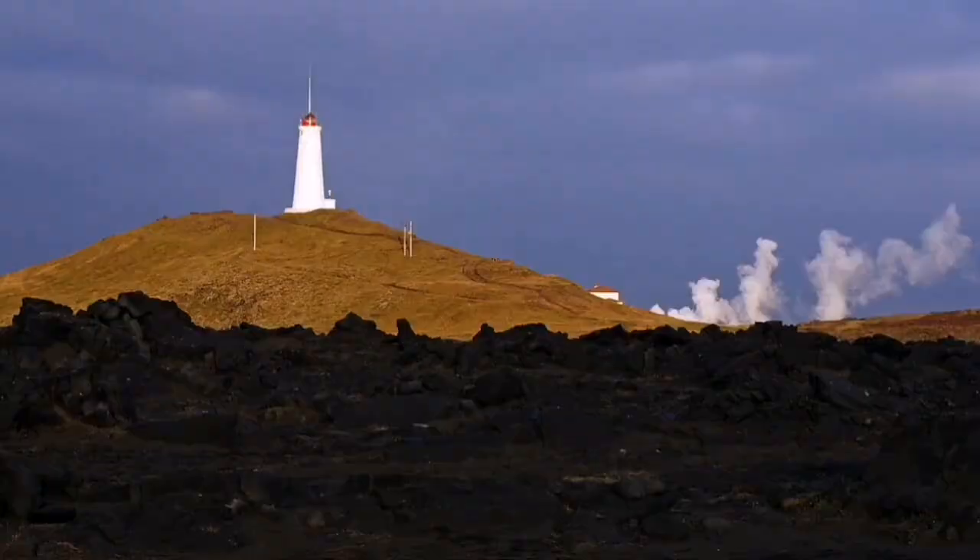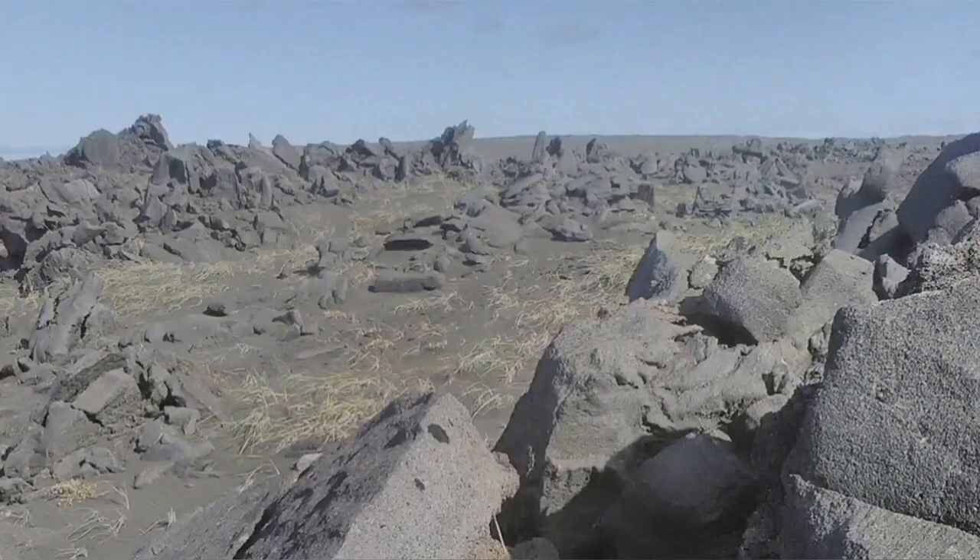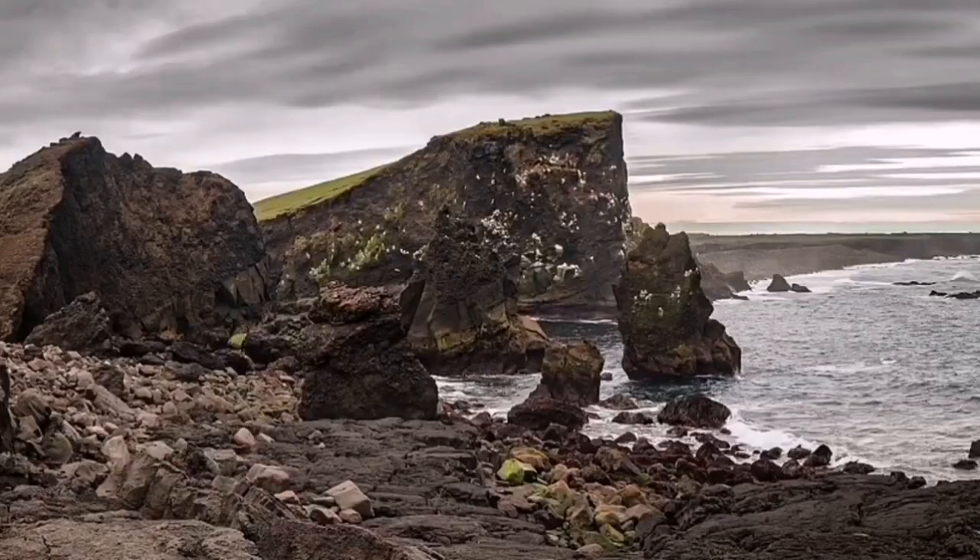This is a peninsula, as I mentioned. It has geothermal activity there — we have a geothermal power plant there, and past eruptions have also happened there. Like many parts of Iceland, the island itself was created by these activities.